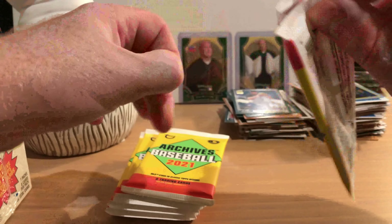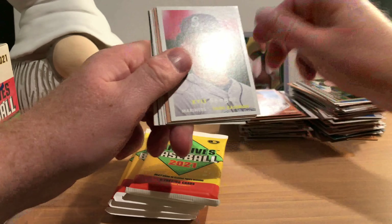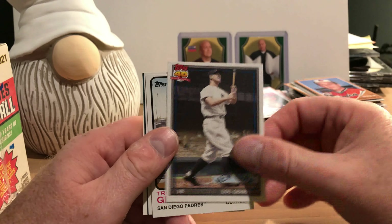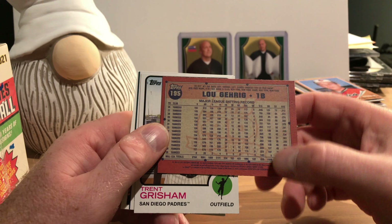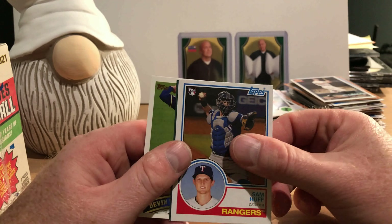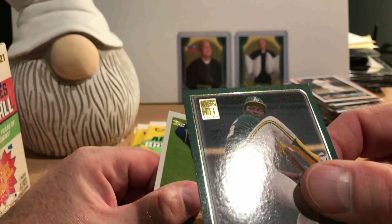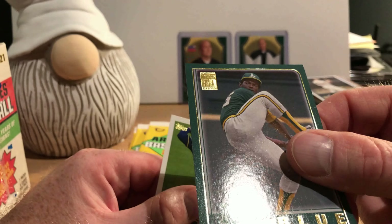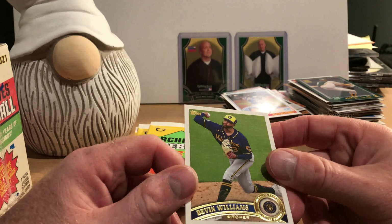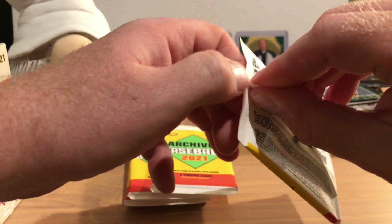On to the next pack. Ahmed Rosario, Cal Ripken, Hall of Famer Lou Gehrig — pretty cool getting a Lou Gehrig card in a 2021 set. That was Trent Grisham, followed by rookie card of Sam Huff, and there's Vida Blue. It looks like we have a line across the card — so even today the manufacturing process is not perfect. Devin Williams — I apologize for the glare on that card; I'm going to remember to keep these in the middle of the camera screen.